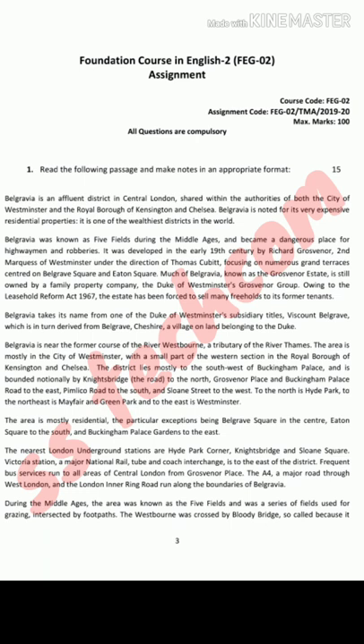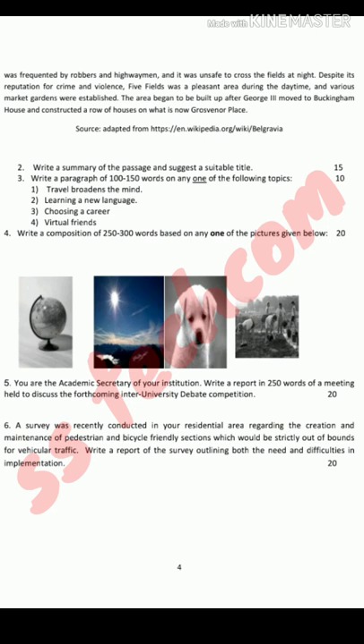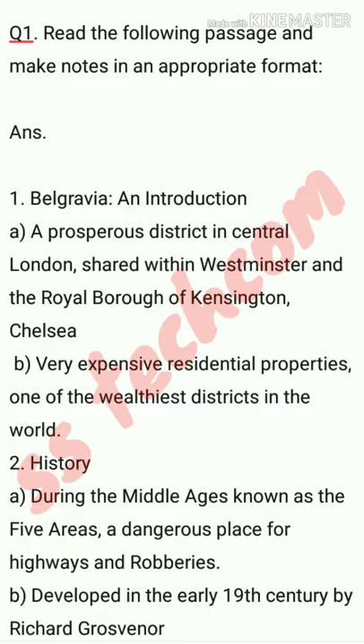Hello viewers, welcome to my channel. Today I am going to share with you the solved assignment of FEG2. Here is the question paper and let's start the solution. Question number one is: read the following passage and make notes in an appropriate format.